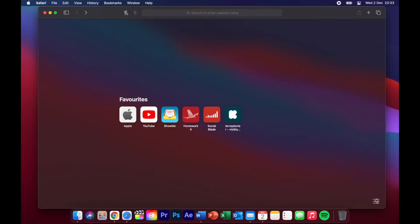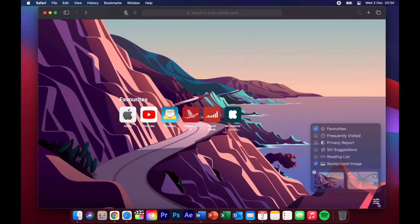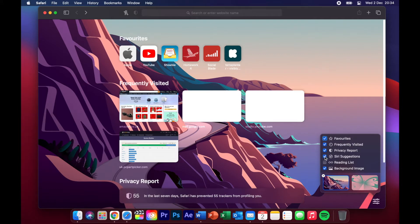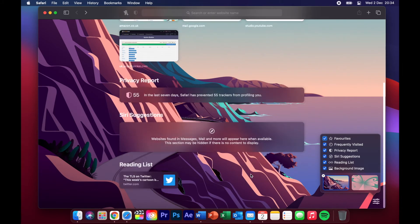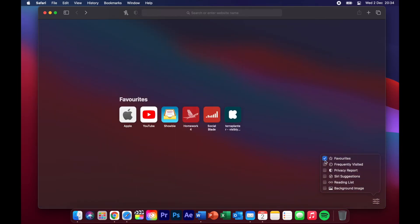One really nice thing is that they've now updated Safari and made it a lot more like Google. In the bottom right corner you'll see a new icon — if you click on that you can choose what background you want. They also allow you to add favorites, and now you can choose to remove it from the screen. You've also got options for frequently visited, privacy report, Siri suggestions, reading lists, and the background image. Sometimes I prefer it without anything because it just looks a lot more clean.